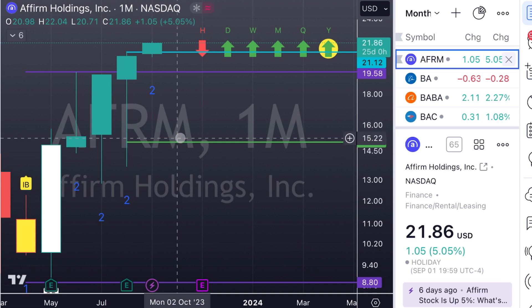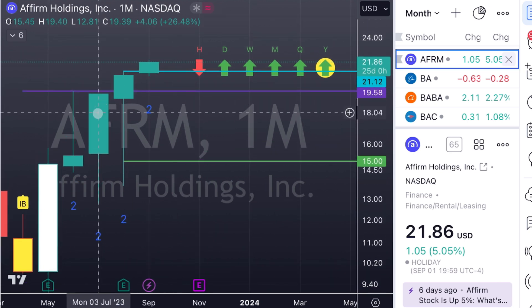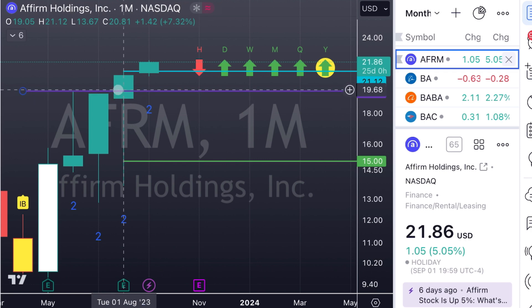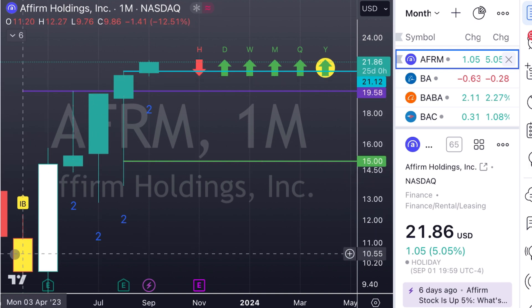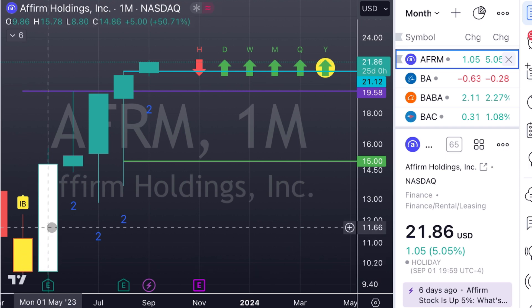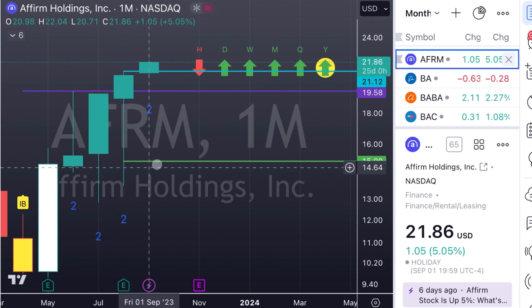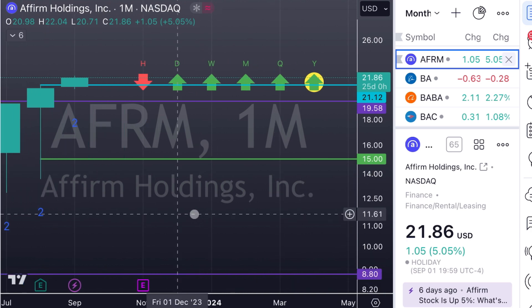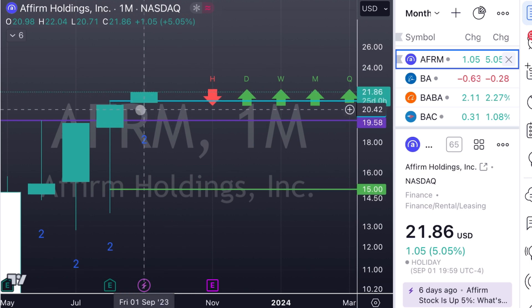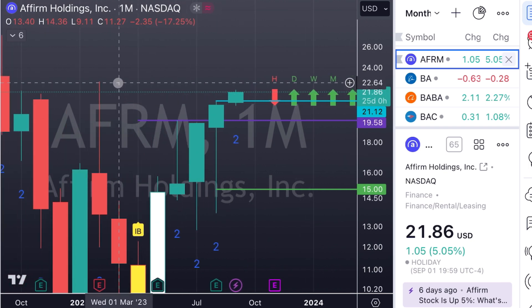We're going to start out with AFRM. This is one of the ones that has already triggered. Coming into this, it was a two-down finished green — we were looking in August for it to trend up, and it did. It finished with a hammer candle. A hammer candle is an actionable signal. When we talk about the strat, there's a hammer candle which is a bullish pattern, a shooter candle which is a bearish pattern, and colored inside bars. When we have those hammer candles, we look for things to trend to the upside. With AFRM, this was our trigger — we were already two up on the month.